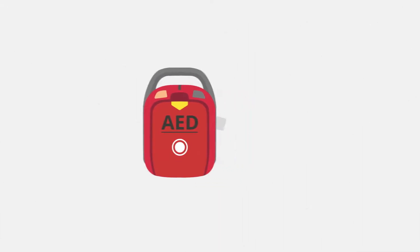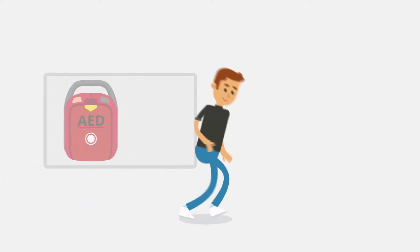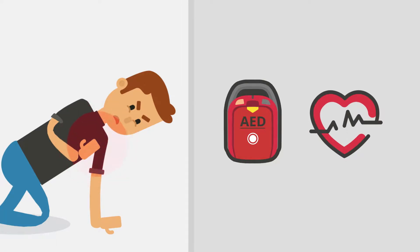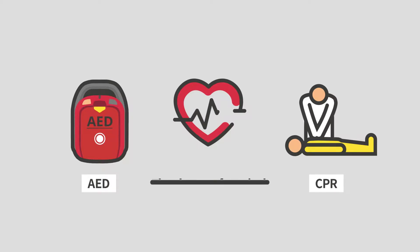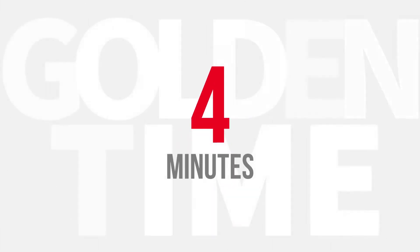AED, short for Automated External Defibrillator, helps the heart to beat again by delivering electric shocks to a person who has sudden cardiac arrest. The chance of survival increases by five times when CPR and AED are used for emergency treatment within four minutes. The miracle of four minutes.